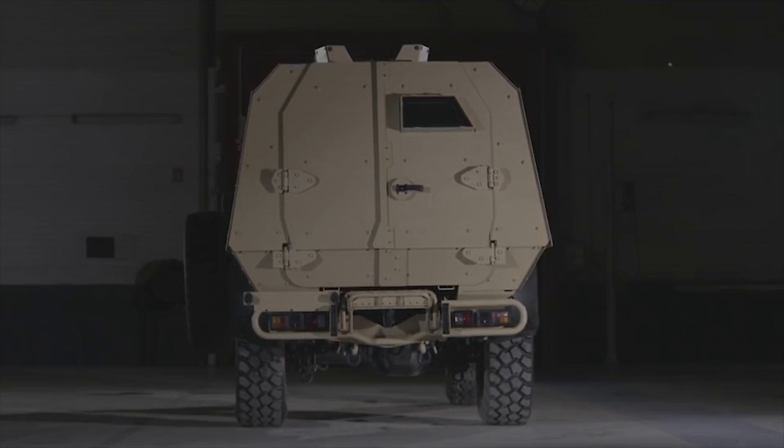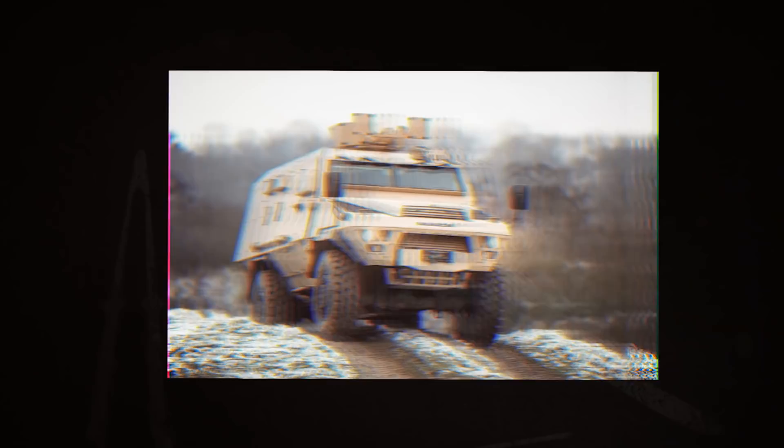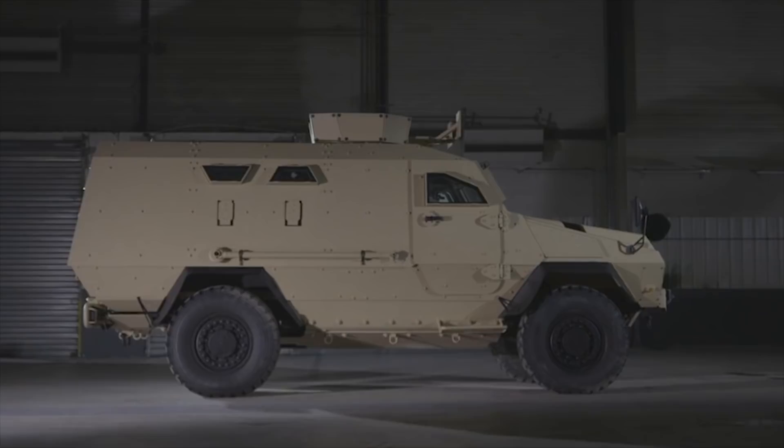The BASTIAN can be fitted with various types of remote weapon stations and turrets incorporating 7.62mm or 12.7mm machine guns, and 40mm automatic grenade launchers. The BASTIAN can be powered by an MD 5.0L turbo-diesel intercooler engine that can give 215 horsepower at 2300 rpm, coupled to a 6-speed mechanical or 5-speed automatic transmission. The maximum speed of the vehicle is 68 miles per hour (110 km/h).